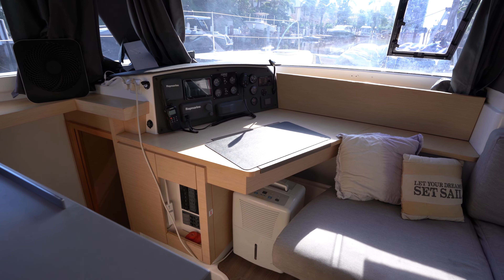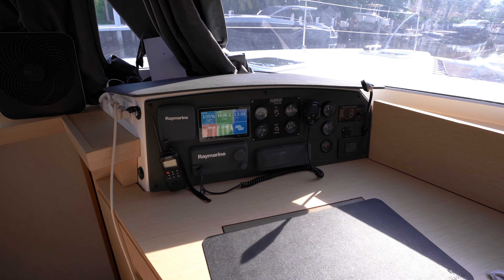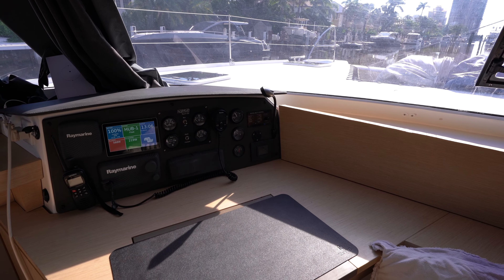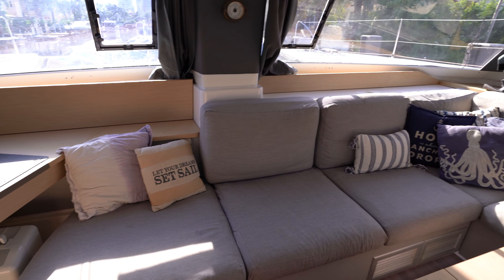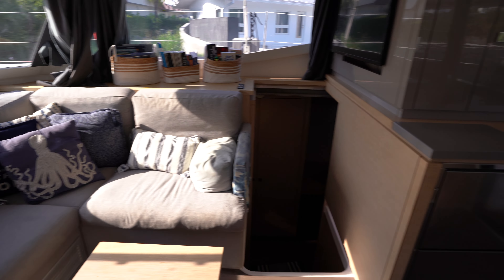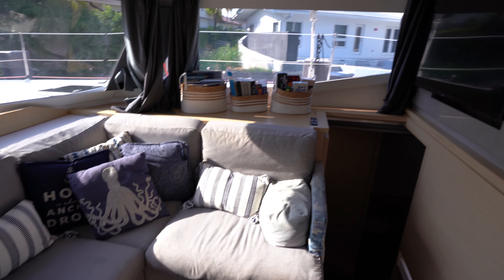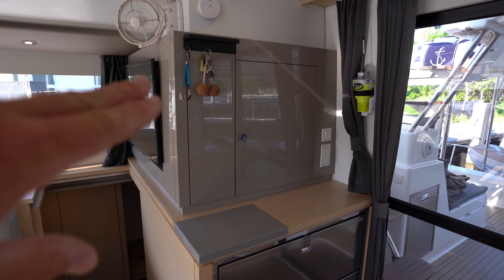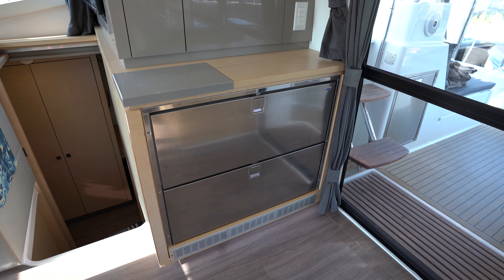Continuing clockwise through the salon, we've got the nav station port forward where we've got the Victron battery management system, a Raymarine autopilot, VHF, Fusion controller, as well as an air conditioning unit controller for the salon air conditioning. The cushions were all reupholstered, and in general this boat is in very good shape - it's very clear that this was a never-chartered boat, and it was very well looked after by her sellers. We've got storage underneath the settee, a television that swings out on a swivel mount, additional storage up top, and the main Isotherm fridge drawer-style fridges adjacent to the galley.